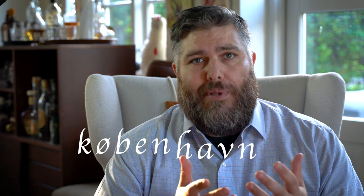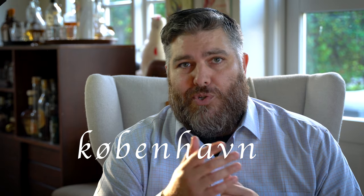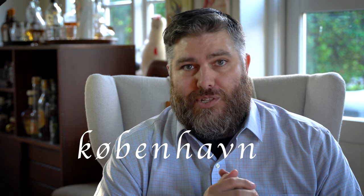And also Copenhagen, as it's spelled in Danish but translated into English, is actually the Merchant Harbor.